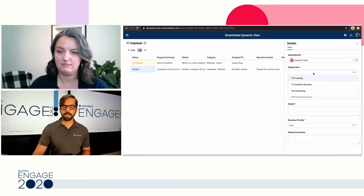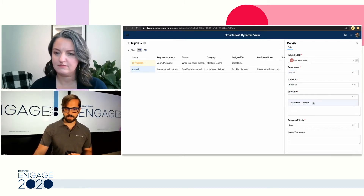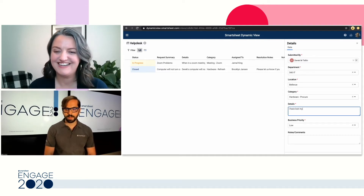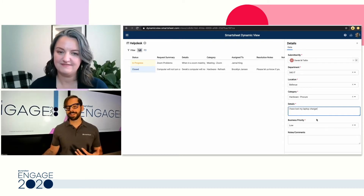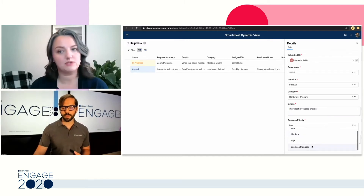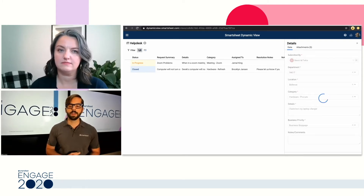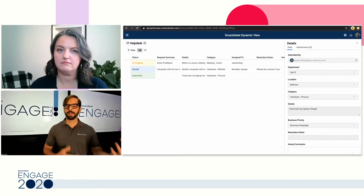Let's say their computer died — I'll go ahead and fill in a few of these things. I'm in IT in Bellevue, and today I want to let IT know that I have lost my laptop charger. If I lose my charger, my computer is at risk of dying and this is going to be a business stoppage, so I'll rank it pretty high. I'll go ahead and hit save. You can see that ticket is automatically added to the left — the status column automatically selects 'submitted,' so the IT team doesn't have to go through the effort of doing that.